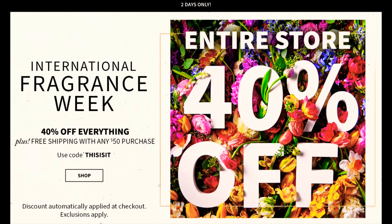They usually give us this deal during Easter Sunday, so we're getting it a little early this year. 40% off everything inside the entire store — that's crazy. You can also get free shipping on orders of $50 or more, which is amazing.